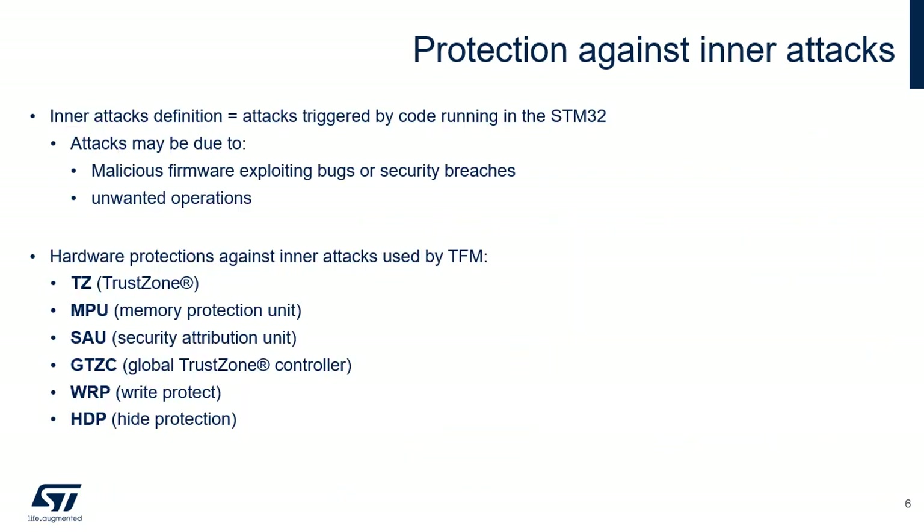Inner attacks refer to attacks triggered by code running in the STM32. Attacks may be due to either malicious firmware exploiting bugs, security breaches, or unwanted operations. TFM provides the following protections against inner attacks. ARM TrustZone enables two execution environments — secure and non-secure — with a strict isolation between them. The MPU is used to make an embedded system more robust by splitting the memory map for flash and SRAMs into regions with their own privileged access permissions. The SAU assigns security attributes to address ranges. The GTZC is a firewall that checks the secure and privileged attributes of transactions targeting peripherals and memories. Write protection is used to protect trusted code from external attacks or even internal modifications such as unwanted write or erase operations on critical code or data. The code executed in the HDP area, with its related data and keys, can be hidden after boot until the next system reset.